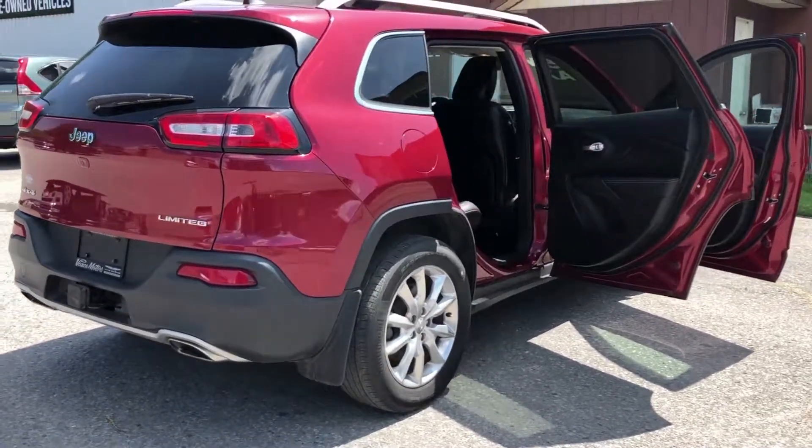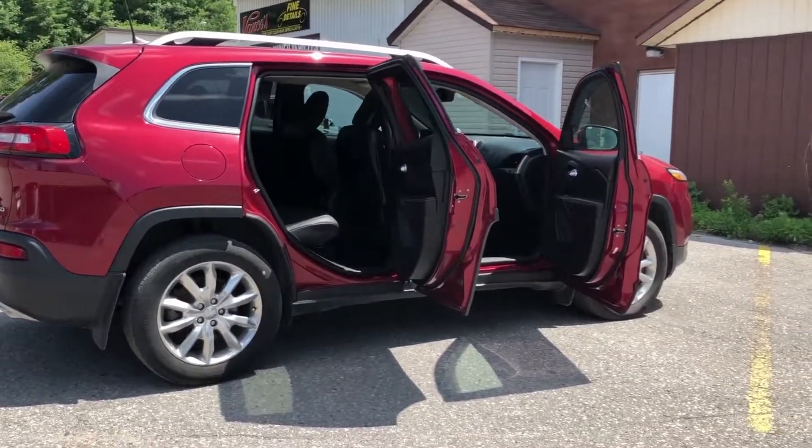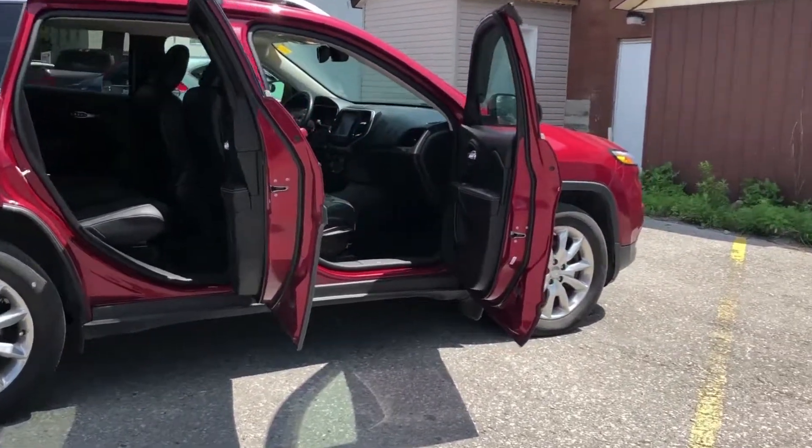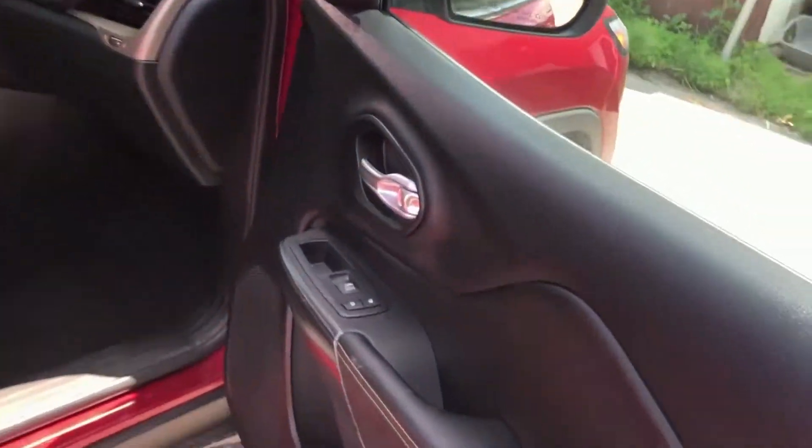Our experienced sales team understands that your time is valuable to you and that it is not worth wasting it haggling over the price of a vehicle. We guarantee to give you our best competitive price on the vehicle of your choice.